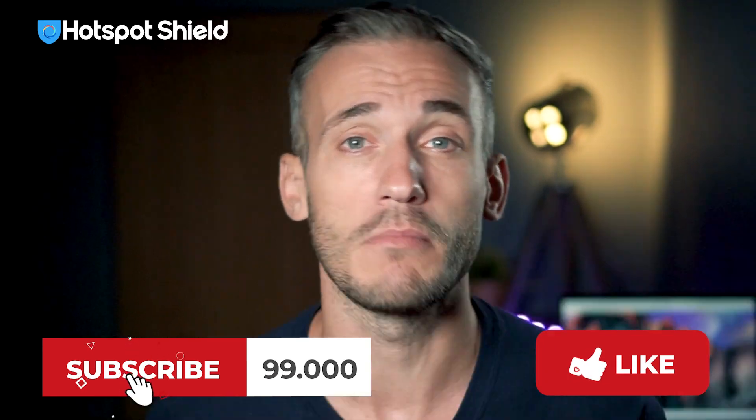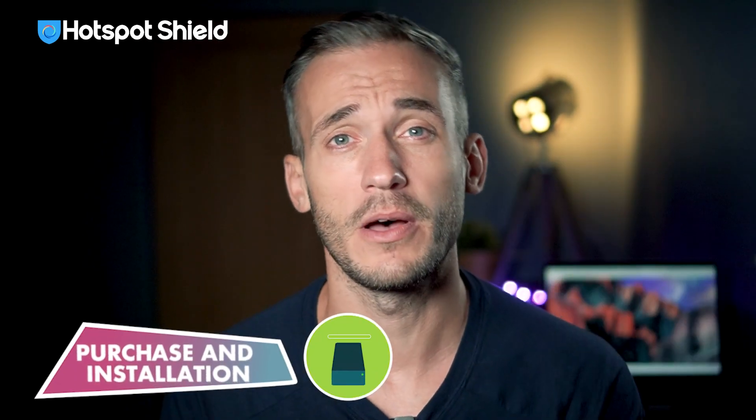In the meantime, don't forget to give this video a thumbs up and hit that subscribe button to see more great video reviews like this one in the future. So let's start by looking at the purchase and installation.